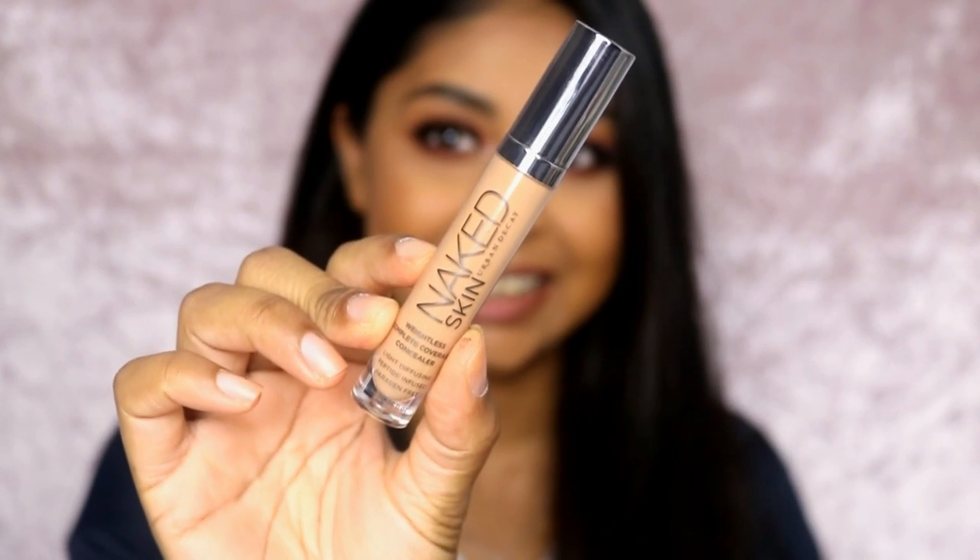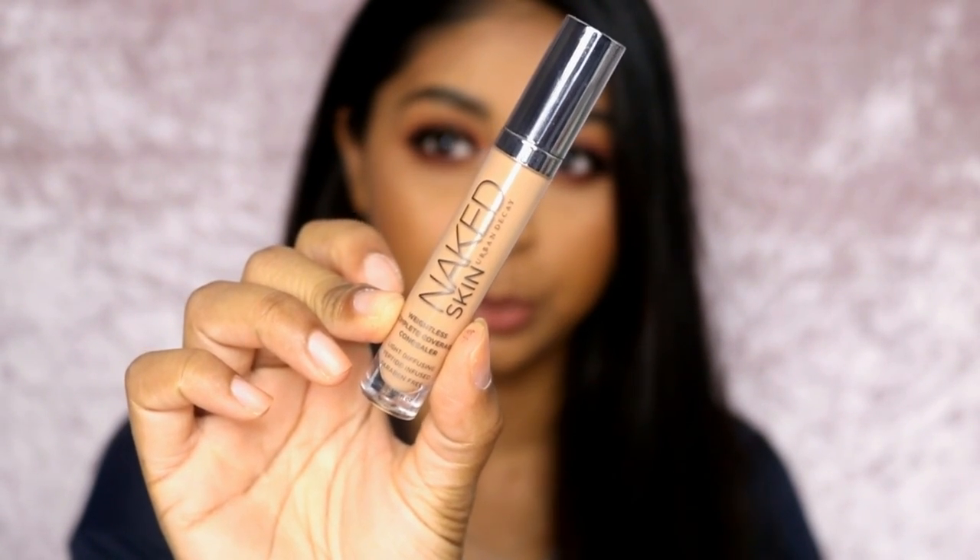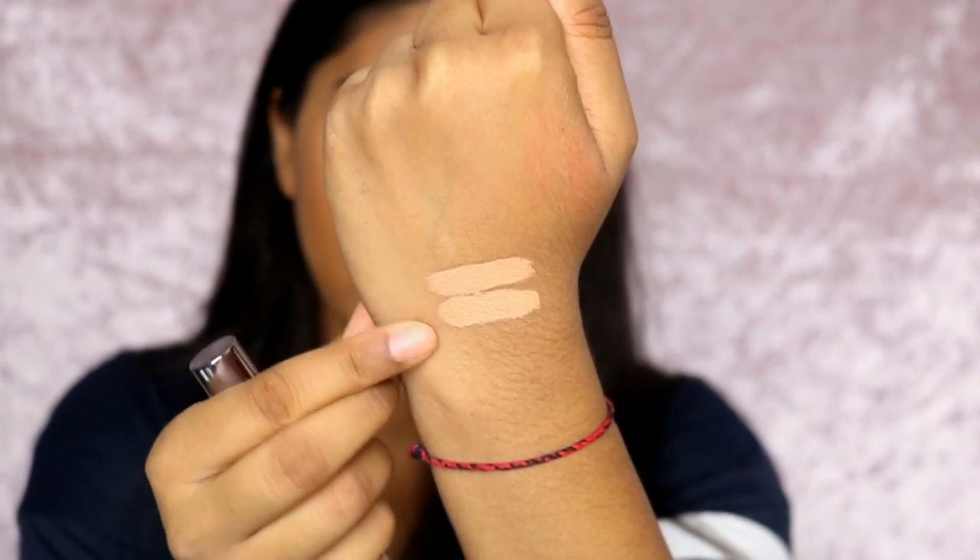My next favorite is the Urban Decay Naked Skin concealer. I'm in the shade Medium Dark Warm. It claims complete coverage, light-diffusing, and powder-free. It has a slight scent but I'm not bothered by it. It's brightening, doesn't crease, and lasts all day. It's quite similar in color to the Shape Tape — these two are my top two favorites.